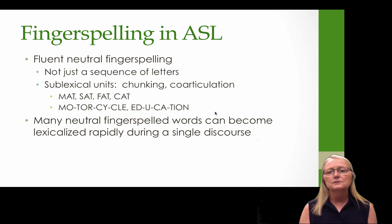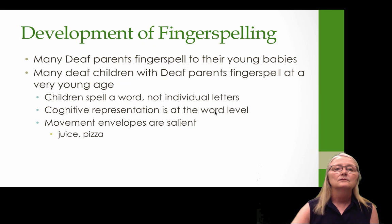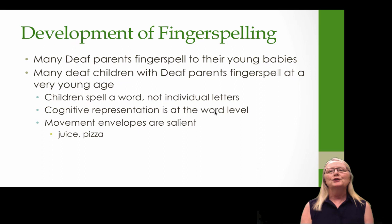It's important to note that neutral fingerspelled words can become lexicalized quite rapidly during a single discourse. In terms of development, many deaf parents fingerspell to their young babies even after birth. They know their babies can't understand fingerspelling, much like hearing parents still talk to babies anyway. Deaf children with deaf parents often fingerspell at a very young age, but it's not a true fingerspelled word — it's more like a whole word, not individual letters, and the cognitive representation is probably at the word level.